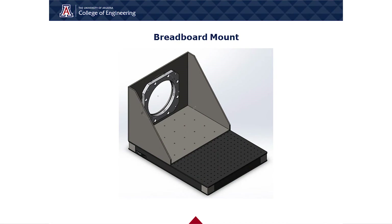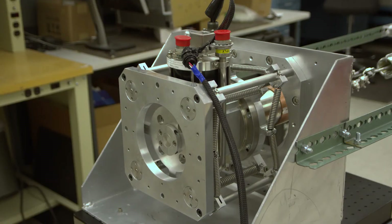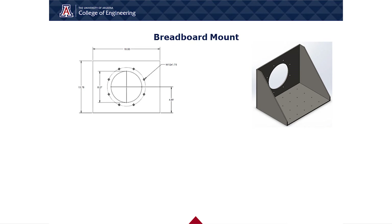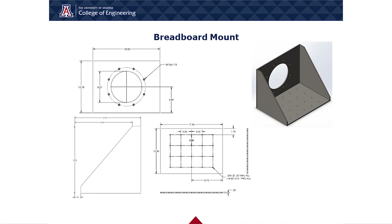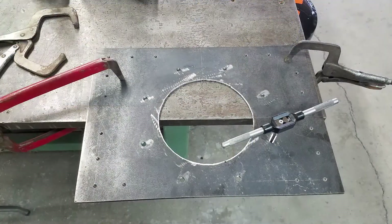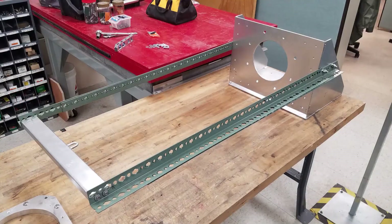An essential part of the VMS is the breadboard mount. This was designed to support the weight of the cryocooler, springs, and housing system. Our initial design involved thick aluminum plates along the back and sidewalls of the system. However, in order to minimize costs, our final design was modified to a thinner material and added a bottom plate for easier mounting. This also provided stability and weight distribution on the breadboard and made it simpler to integrate the artificial loading system.